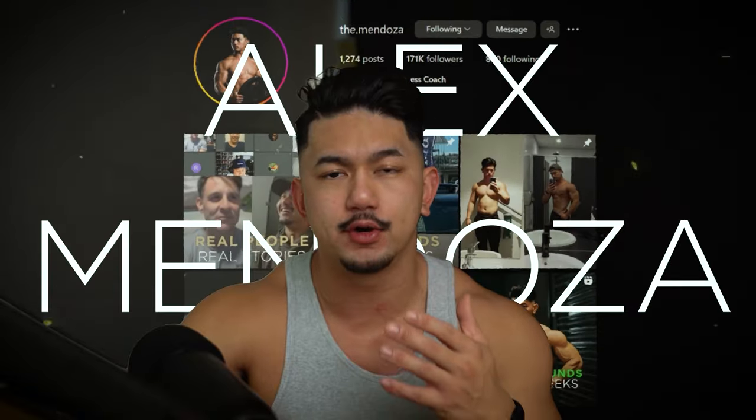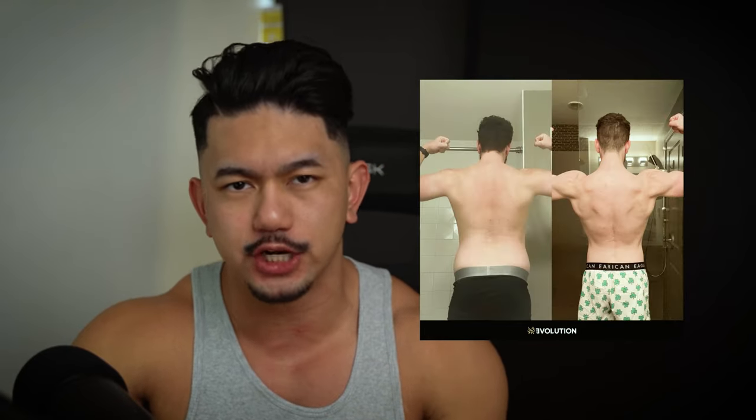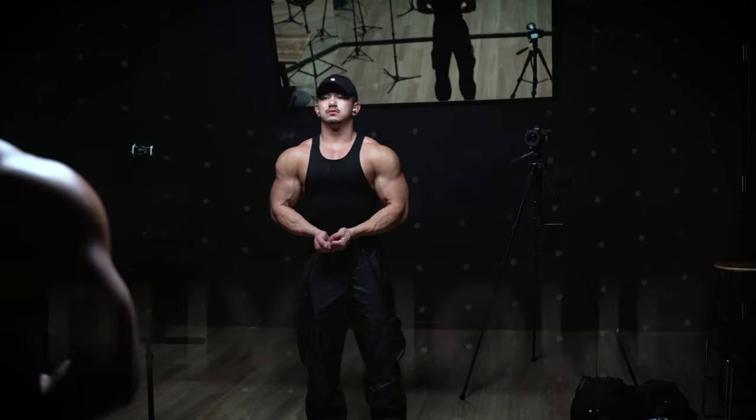If you're new here, my name is Alex Mendoza. I'm an online coach and I help men lose weight and keep it off without restrictive diets, without wasting hours in the gym, so that you can finally regain control of your health, improve your productivity and focus at work, and feel more confident in your own body. So here's a quick physique update.